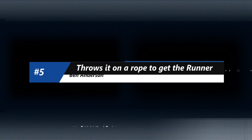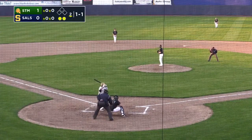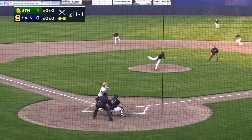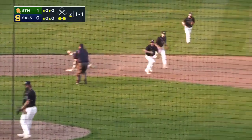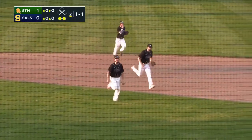On to number five — more St. Marks and more defense out of the Spartans here at Frawley Stadium. You're going to see Ben Anderson right here on a rope. What a throw — guns down the runner at second base. St. Marks would go on to win the contest and remain undefeated on the season.